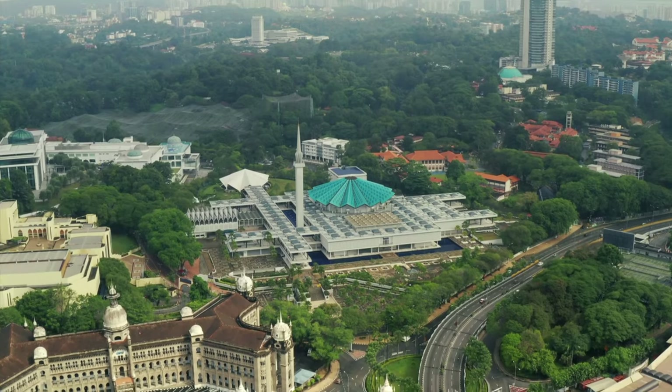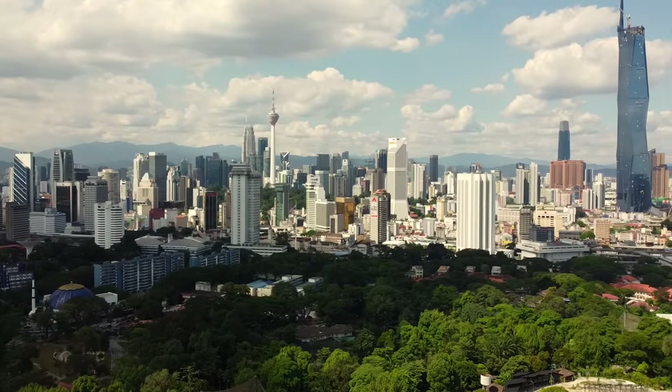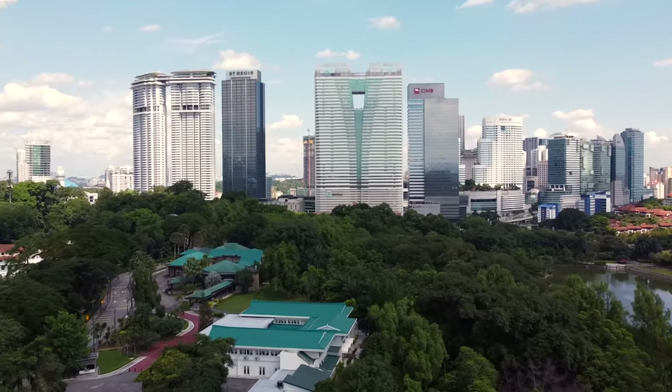Right now I'm here in the center of KL in the Botanical Gardens Park. This is a free park to enter right in the center of KL, just off the metro station — it's about a five-minute walk. They have a lot of cool stuff here to see, so grab a drink, relax, sit back, and let's experience KL and the top things to do together.